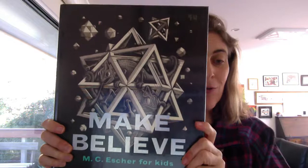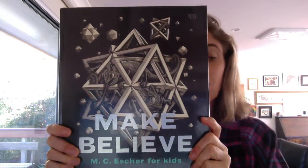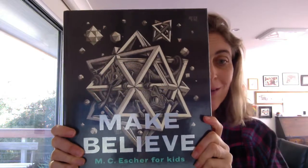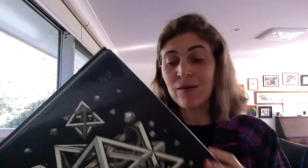It is an interesting book. It's a really hard one to describe because it tells you the history of Escher, it talks about his artwork, and it talks about optical illusions and how your brain works. There's a whole lot of different things that it talks about. I guess the best thing to do is to actually just read the blurb because I can't really put it in my own words.